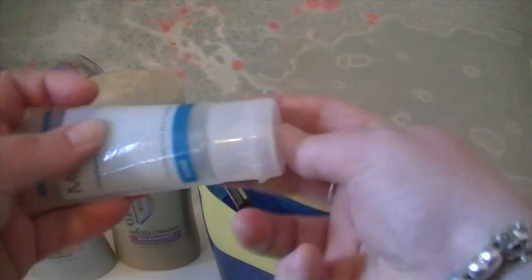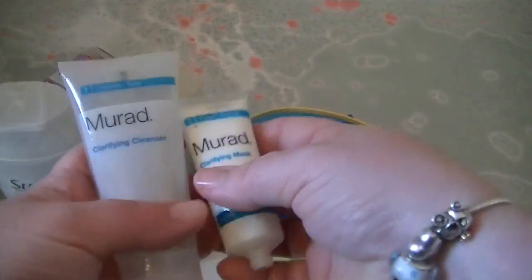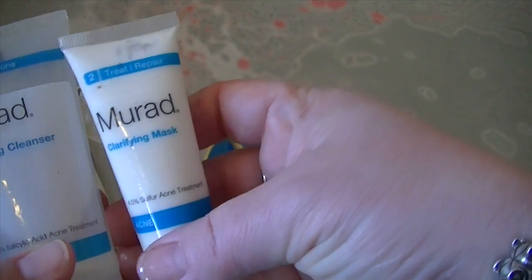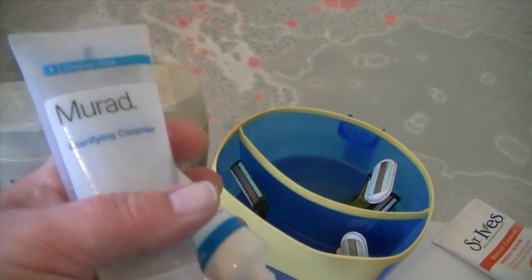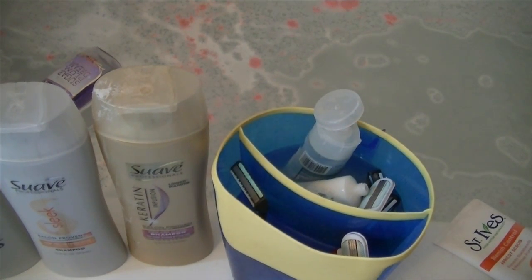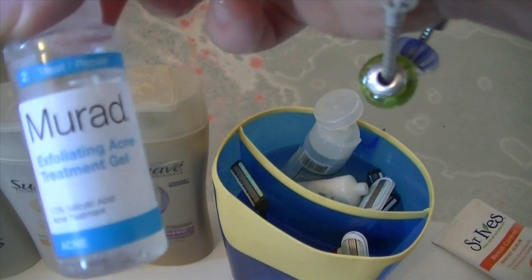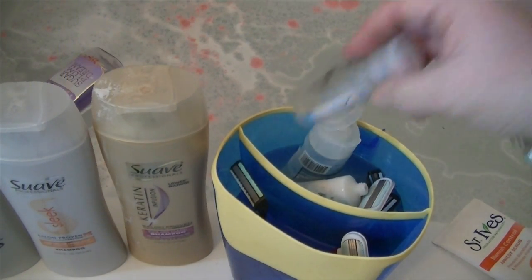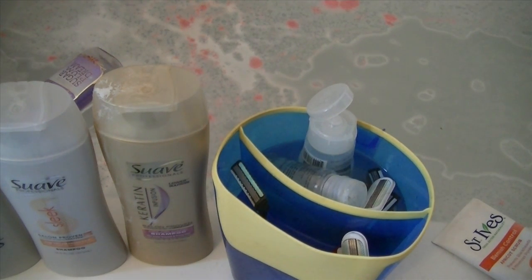We bought this line of stuff about a year ago at Sephora for Jillian, the 15-year-old. It's Murad Clarifying Cleanser, Clarifying Mask — I know there's more to this set. Here's the other one: Murad Exfoliating Acne Treatment Gel. That's kind of for the younger skin.